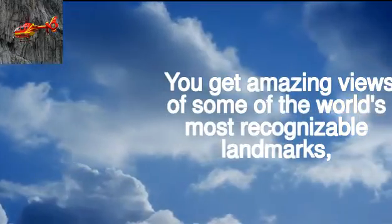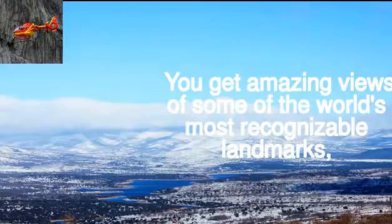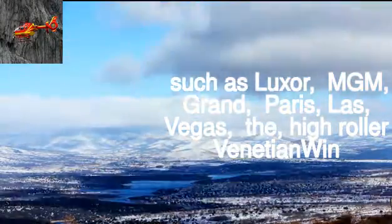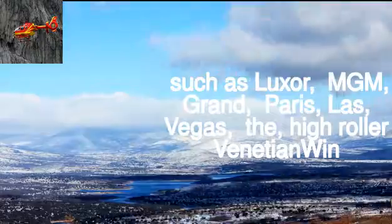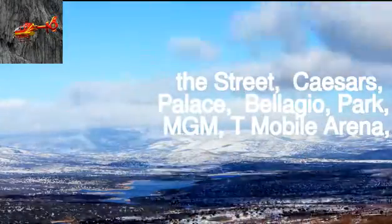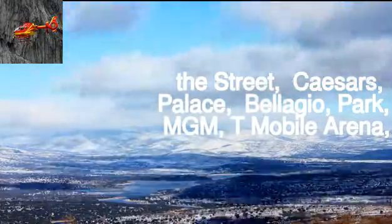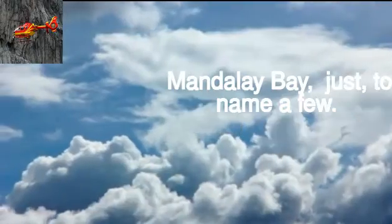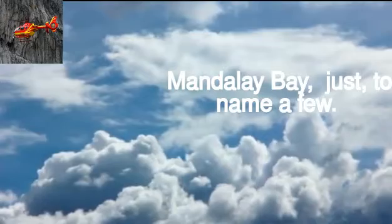You get amazing views of some of the world's most recognizable landmarks, such as Luxor, MGM Grand, Paris Las Vegas, The High Roller, Venetian, Wynn, Caesars Palace, Bellagio, Park MGM, T-Mobile Arena, and Mandalay Bay, just to name a few.